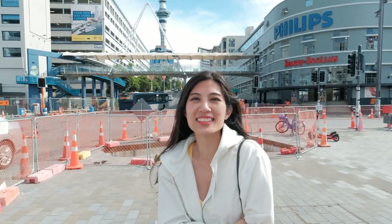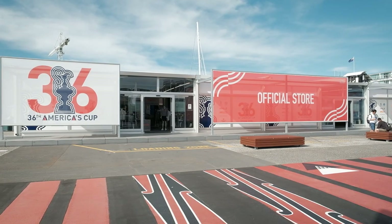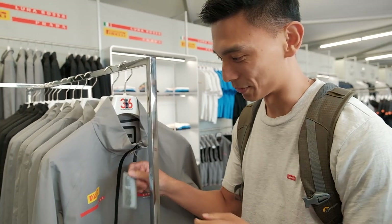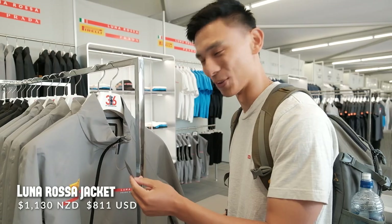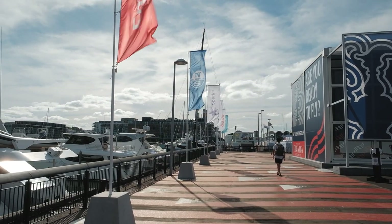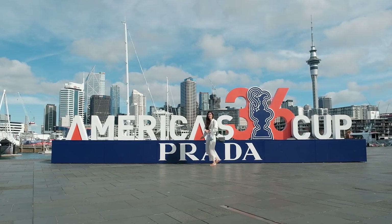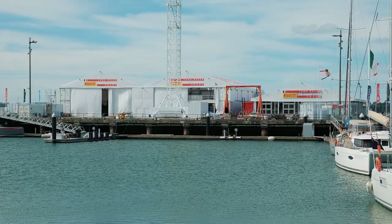Since we're already here we might as well go find the Team New Zealand yacht. We found an official America's Cup store and saw the Prada Luna Rosa — looking at the competition. This jacket is $1,130! In the Viaduct you'll find the official America's Cup village. Team New Zealand won't race until March, but the Louis Vuitton Cup starts from January. The team is still on holiday though, so we won't get to see their boat. We did see the Luna Rosa shed, and apparently the Team New Zealand shed is on the other side.